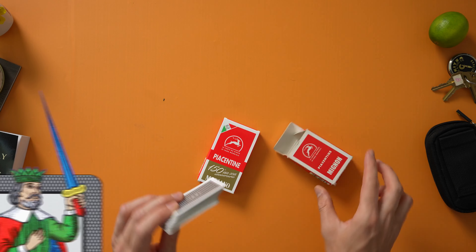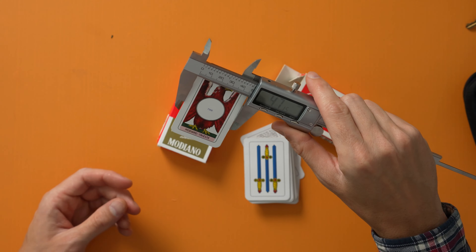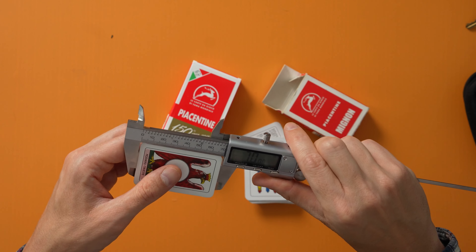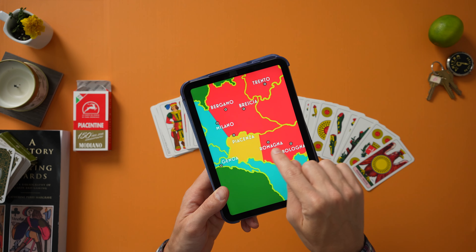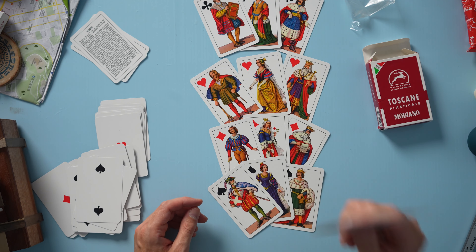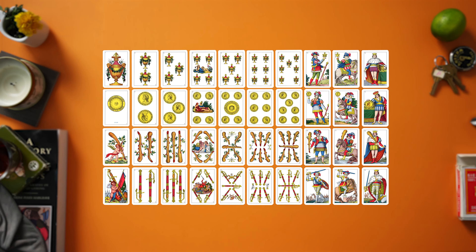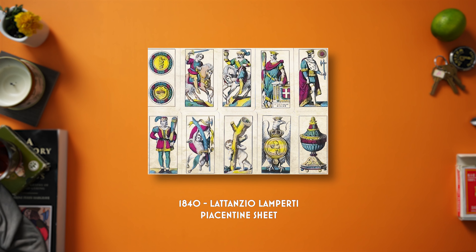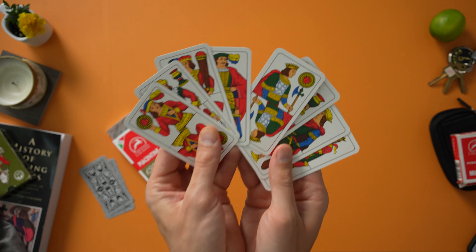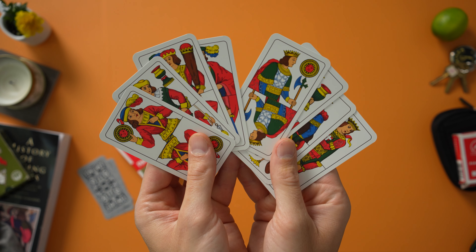I really didn't need to buy another one of these decks — I just wanted a new one for this video. They're so easy to get; I probably have five of these decks now. I have the Modiano version here and you can also get the Dal Negro version. With the Piacentine deck I prefer the Dal Negro over the Modiano brand because the cards are more detailed — you can see finer brush strokes in the artwork and more details in the court cards and the aces. Overall just a nicer card. The Modianos are totally fine, they look good, they're just a little bit less detailed.